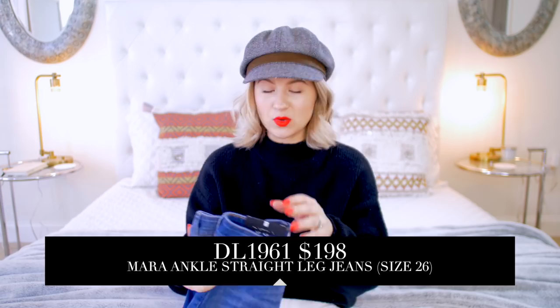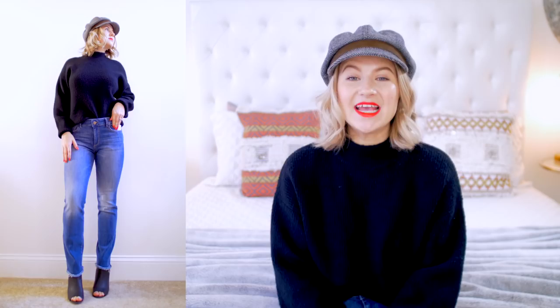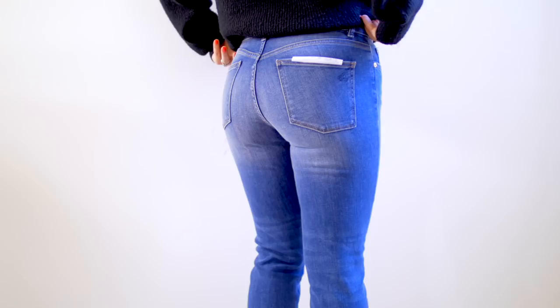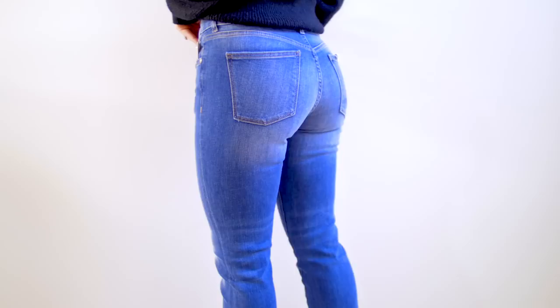Next pair are straight ankle jeans by the brand DL1961, and I paid $198. These jeans are made out of 91% cotton, 7.5% polyester, 0.5% — I've never seen that before — and 1.5% lycra. So they are very soft and very stretchy. I like them and then I don't like them. The fit is great for a straight pair of jeans, and they do remind me of a boot cut because they're a little bit more wide towards the bottom. I love the frayed raw hem — very edgy and modern — but overall I don't think they're as flattering. They look very relaxed. Throw on some heels and I think it adds a little something extra. I would not wear sneakers with a straight pair of jeans — heels all the way.